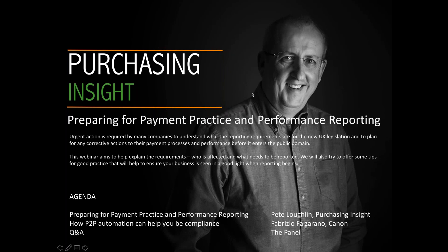Welcome everybody to this Purchasing Insight webinar on preparing for the new payment practice and performance reporting legislation. We're still seeing a few people joining, so I'll hold off just for a second so that people can get themselves comfortable. Okay, let's get started.